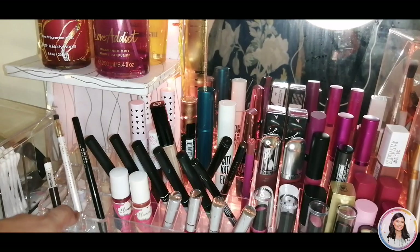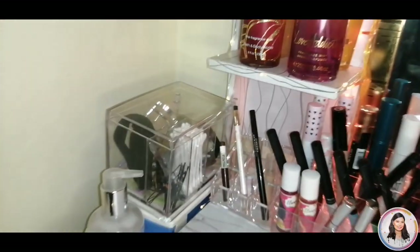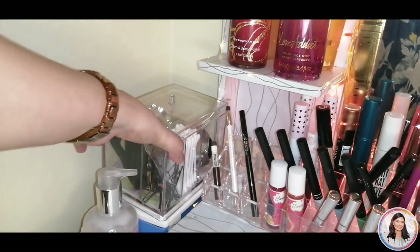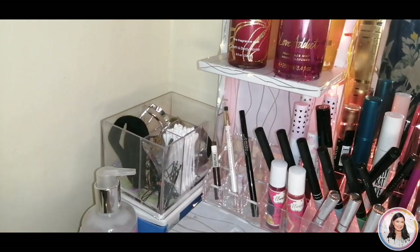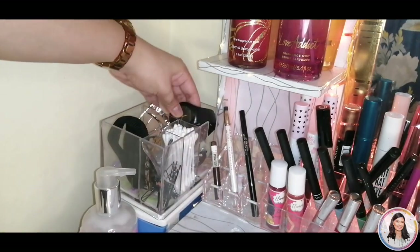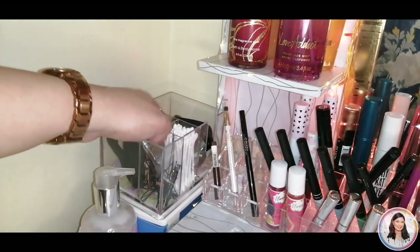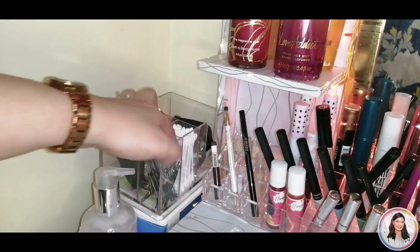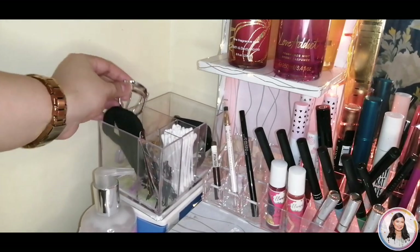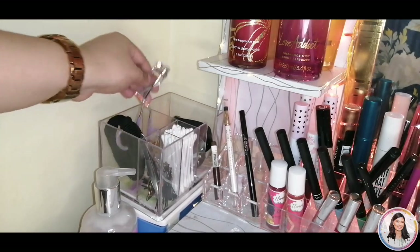There are more liners here, with some space at the back still. I bought this box from 698 Mall — this is where I keep my watches, cotton buds, tweezers, clips, hairpins, ponytails, and an eyelash curler I never use.